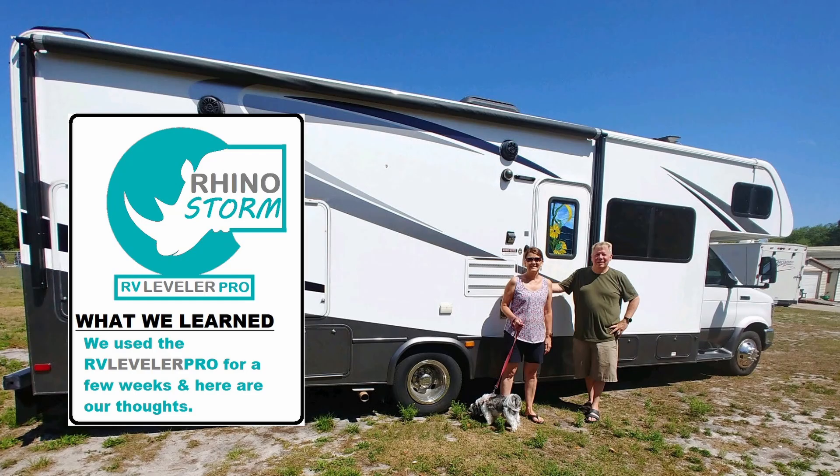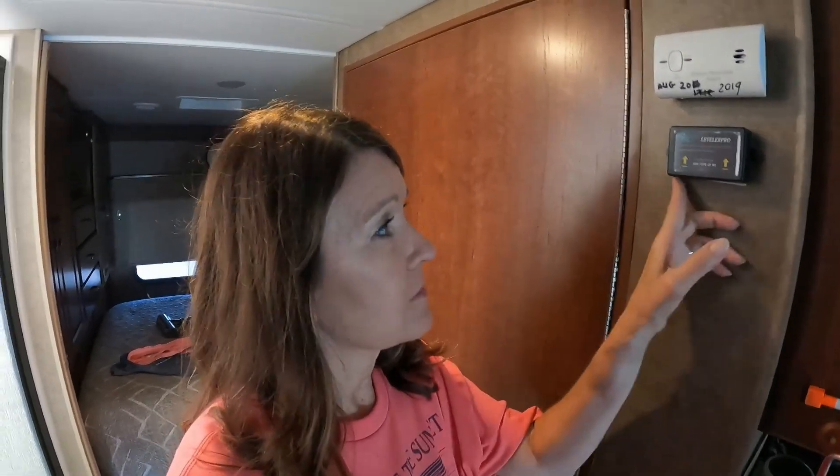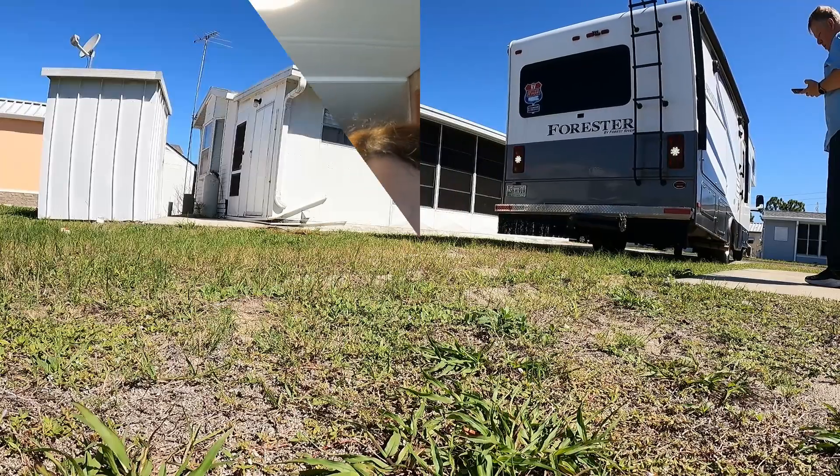Next week we're going to test out the RhinoStorm RV Leveler Pro and let you know what we think — we'll show you actual examples of us pulling up onto sites. One thing we learned that we really want to share: when the device goes to sleep, you have to turn it off and turn it back on. It will not automatically wake up just because you pull the app up. So I'm going to do that now — you heard the beeps, it's ready to go.